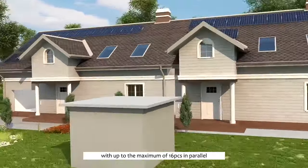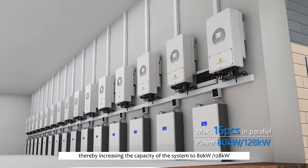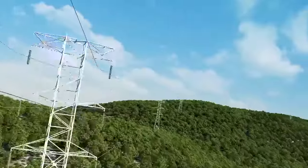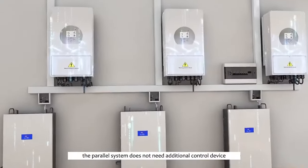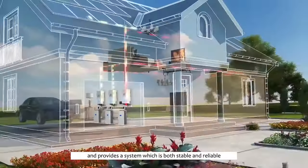The GSL hybrid inverters can be fitted in one system with up to a maximum of 16 units in parallel, thereby increasing the capacity of the system to 80 kW and 128 kWh. The parallel system is compatible with different grid types using an advanced control algorithm, and does not need additional control devices, providing a system that is both stable and reliable.